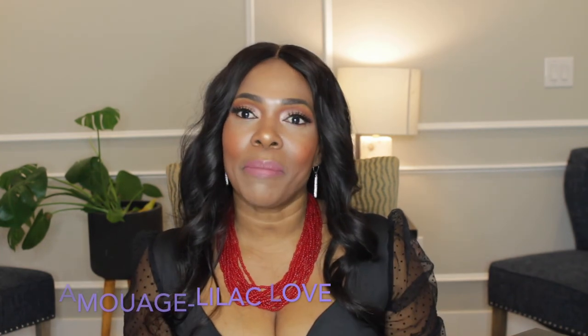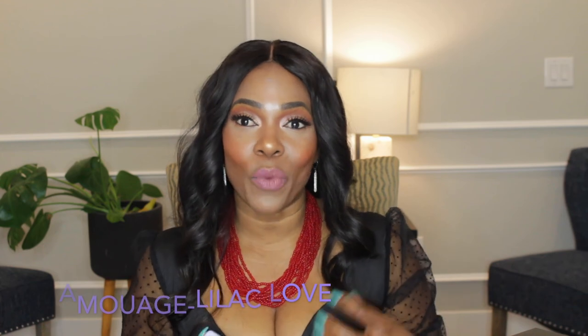All three of these fragrances are blind buys and they are all blind buy wins for me. I have no regret buying any of them — I'm so glad to have them in my collection. I learned about Lilac Love from The Fragrance Guy here on YouTube and decided to get it when I found a deal. That ends my review slash mini haul for today.